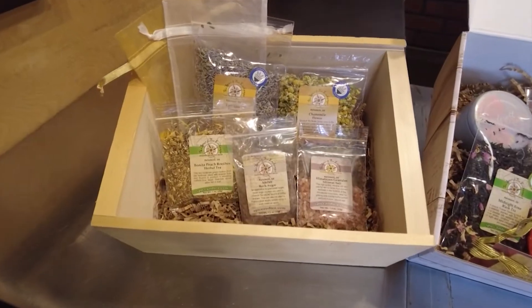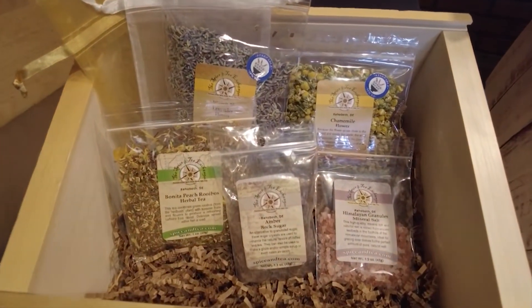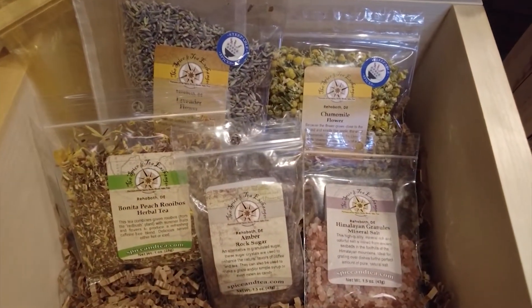Hot Mess De-Stress also has Marrakech mint tea with dark cocoa sugar, making a chocolate peppermint kind of tea at the end of the night. The other bath crate is called Fit for a Goddess. It has chamomile, lavender, and Himalayan granules in the organza bag for your bath, and comes with Bonita peach tea and amber rock sugar. It's herbal with no caffeine, so you can have it and then go right to bed.